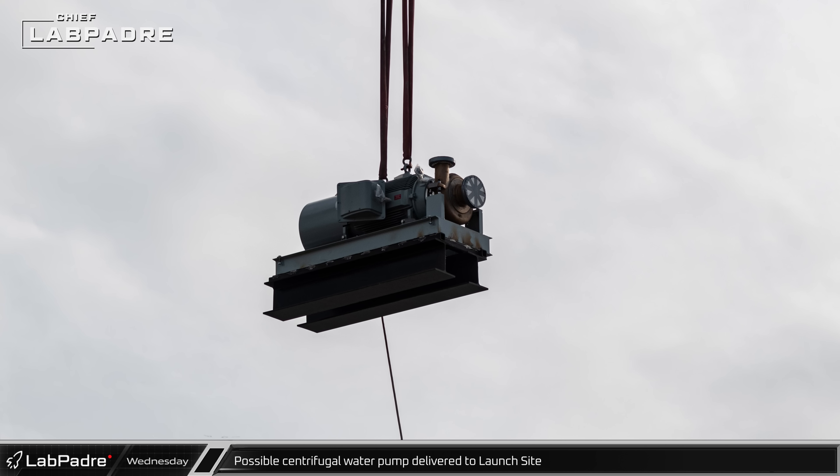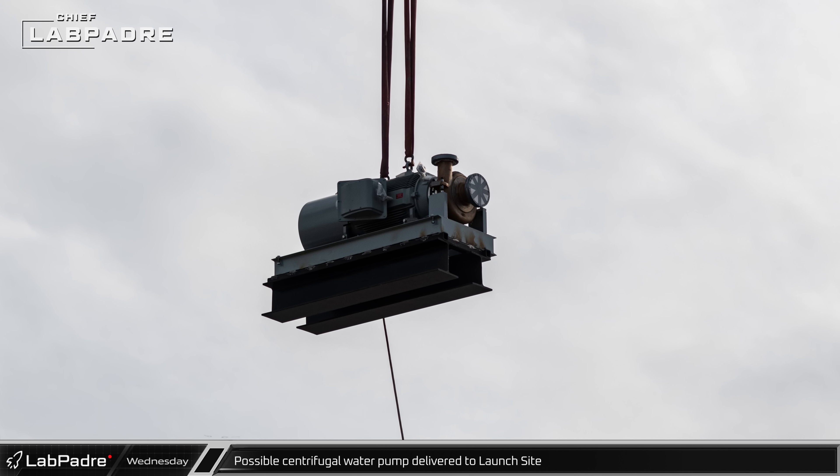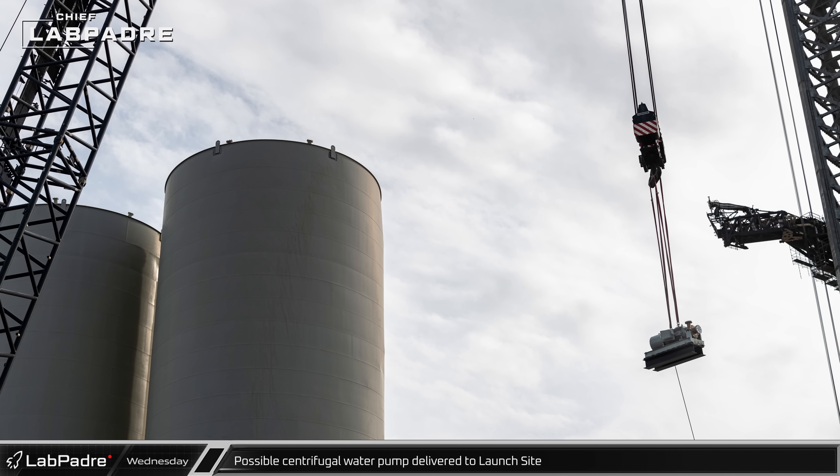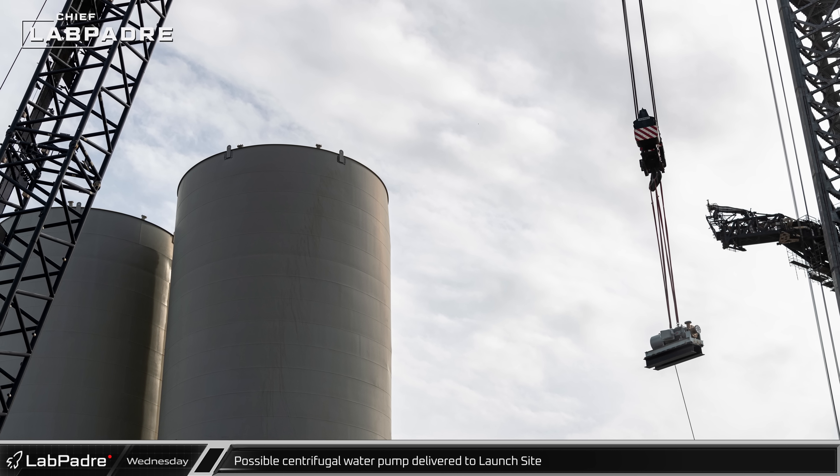A large electrical centrifugal pump, possibly for water, was delivered to the launch site and lifted by the LR-11000 and placed back near the spots where the vertical tanks were removed.